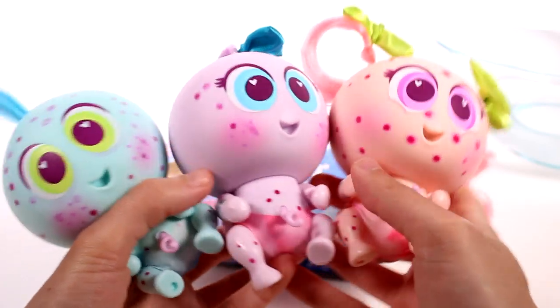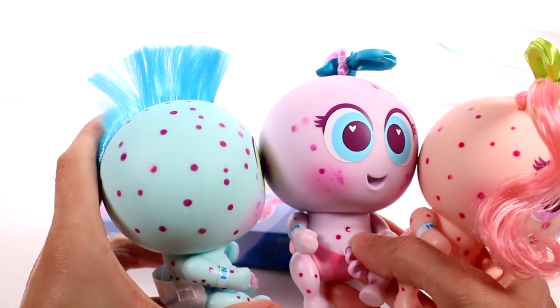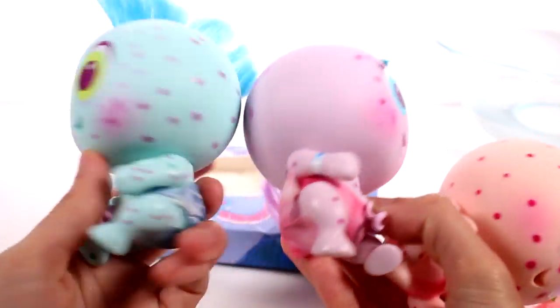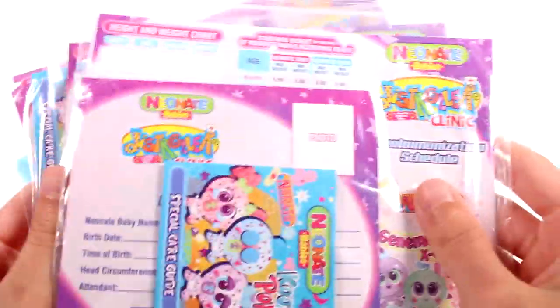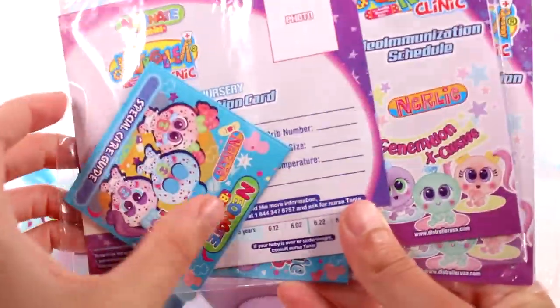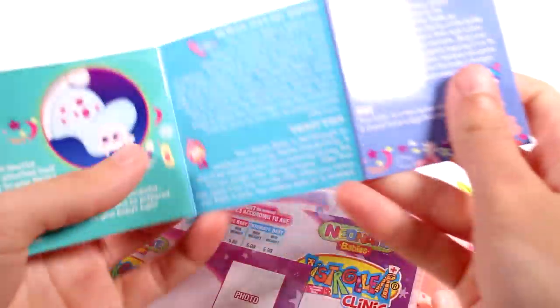My favorite out of all of them is probably going to be Scratchy because of his hair — it's so super cool! I love all their hair. They have diapers that can come off and these nice little hospital bands. We also get one of these packs in each of the boxes. It's pretty much the same other than the little sticker. You get the sticker of your little baby to put on the registration card, along with the schedule and the special care guide.